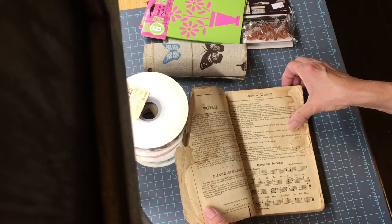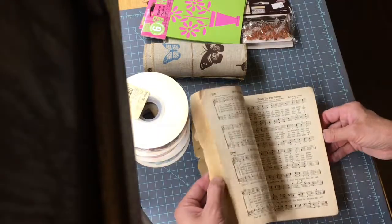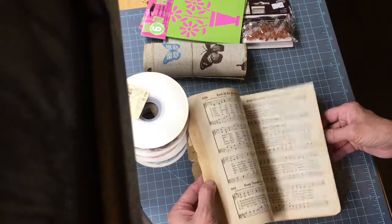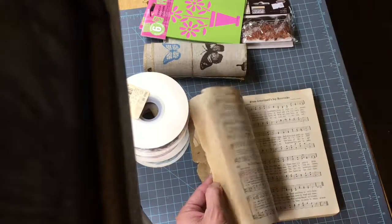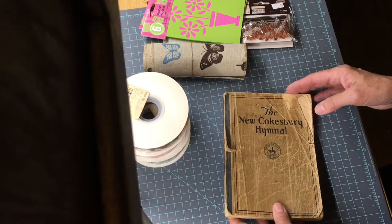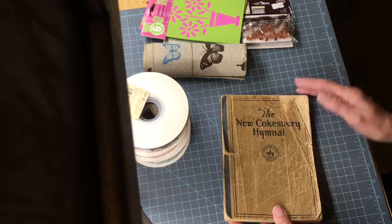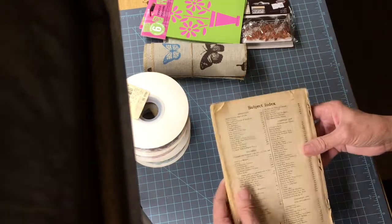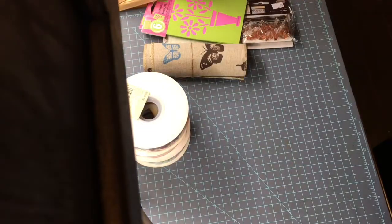I believe it says it's 1928 and it is just lovely — very old. She got it from my grandmother, so it's kind of precious. I don't know if I would ever be able to tear pages from this, but I'm glad I have it and I'm gonna hang on to that for now.